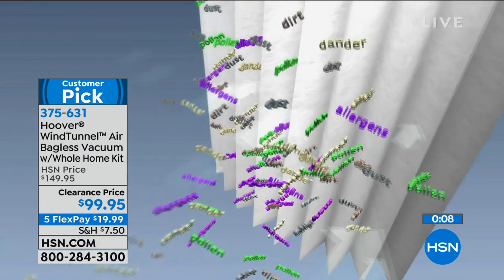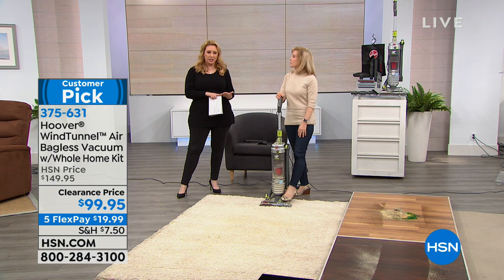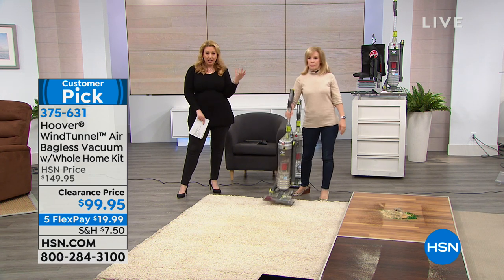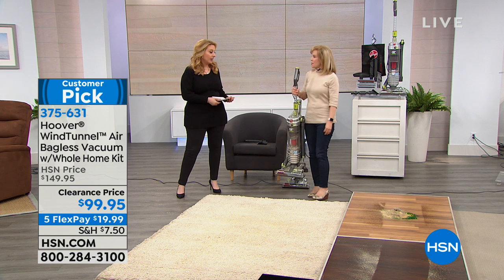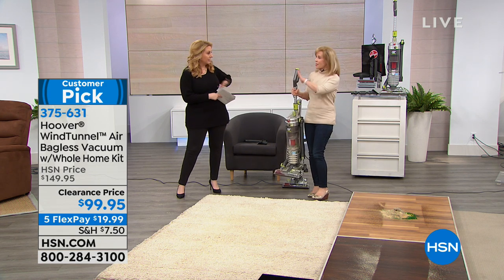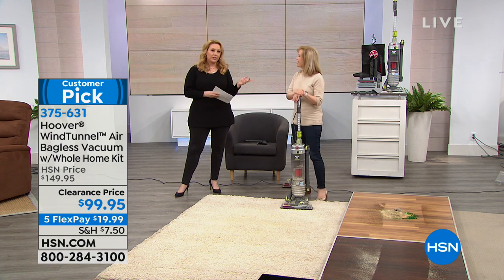You're getting the lowest price on the number one selling vacuum here at the network — $20 to get home and under $100 for the number one selling model at Hoover. That's an amazing price. Julie, thank you so much. This is it — the first and only airing at this price. Congratulations.